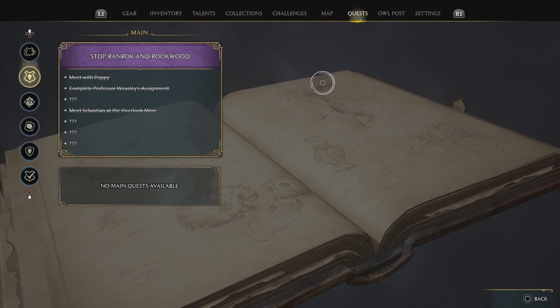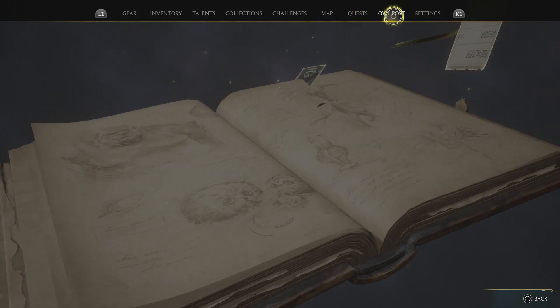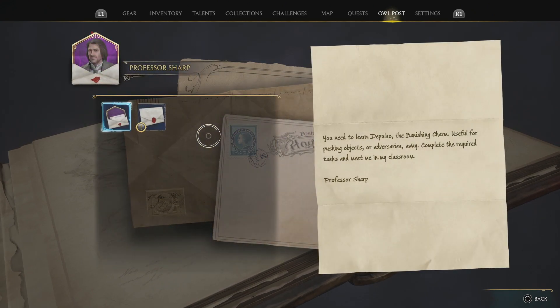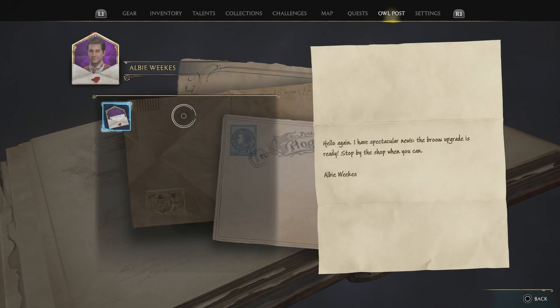Well, there is an easy fix for this. You want to go up to your owl post, right? And as you guys can see, I have a bunch of unread posts. What you want to do is read these — this is all you have to do. You want to read every single one of them.